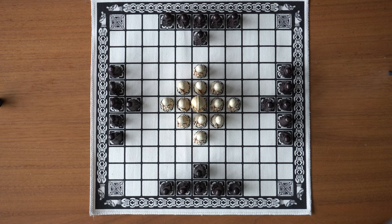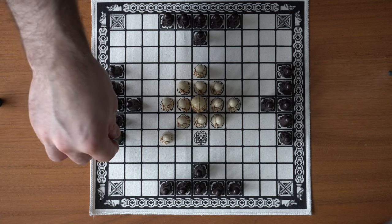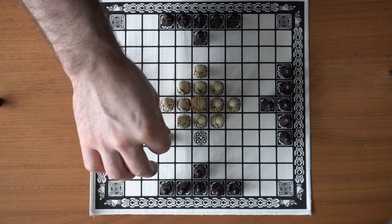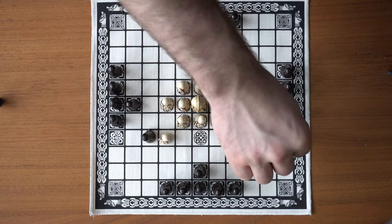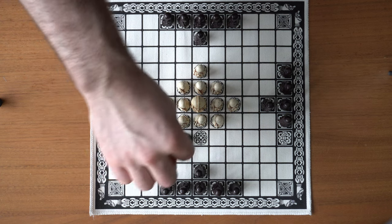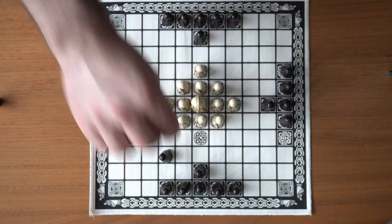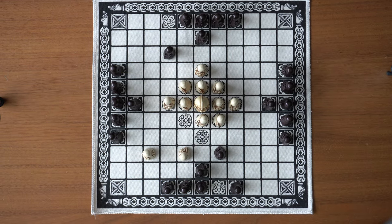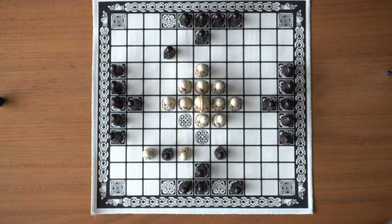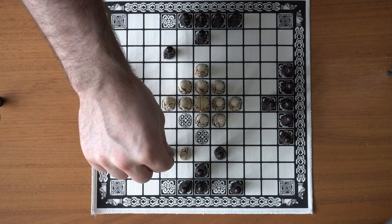Only the king is allowed to occupy the corner squares. The same applies for the middle square — the king's throne — no other game pieces can occupy this square, but they can move through it if the king is not there. As with chess you capture other pieces, but instead of occupying the same square as the enemy, you need to flank the enemy — coming in from each side. However, if you move one of your own pieces between enemy players like this, you will not be captured and can just move on.